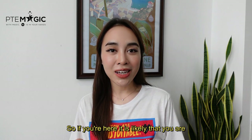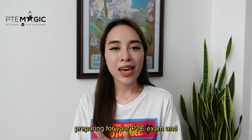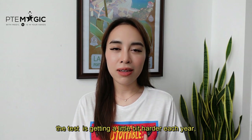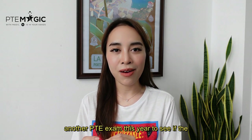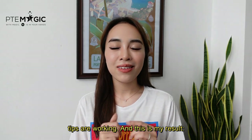If you are here, it is likely that you are preparing for your PTE exam and you're looking for some tips and strategies. Well, you are in the right place. As you guys know, PTE is a computer test using AI for scoring, and the test is getting a little bit harder each year. For that reason, I decided to take another PTE exam this year to see if the tips are working, and this is my result.